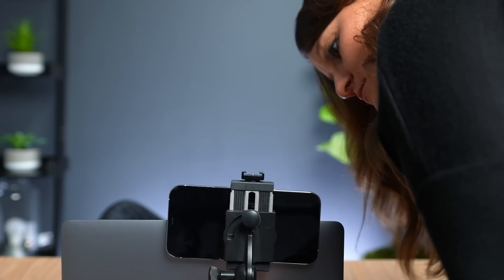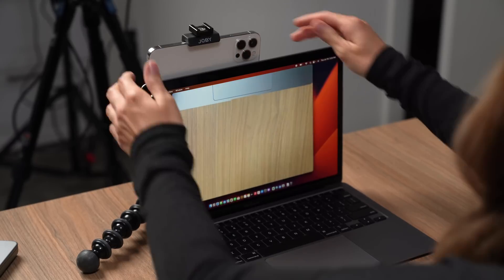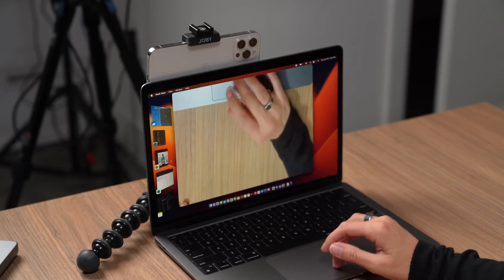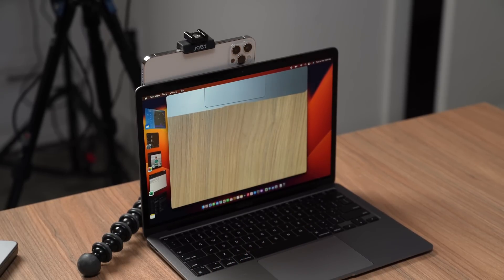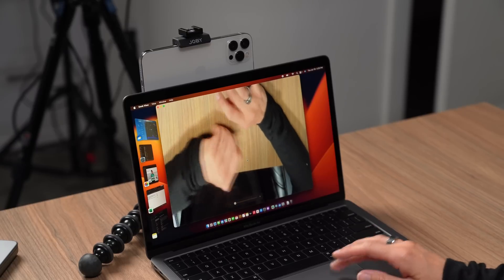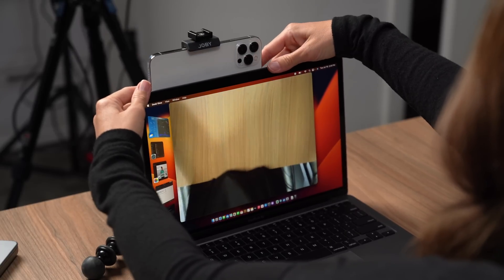This next feature is called Desk View and it lets you use your iPhone to basically create a top-down shot. I don't have the proper mount that Apple is selling, so I'm going to do a little makeshift setup — bear with me. It's working! Okay, it's a little distorted because I don't have it properly set up. I feel like if I had the mount it would make a lot more sense. Apple has their own mount that tells you where your camera is supposed to go. This is really cool for presentations, or if you're an artist and want to show something you're drawing or painting. Oh wait — turns out there's a zoom feature! Don't forget to zoom.